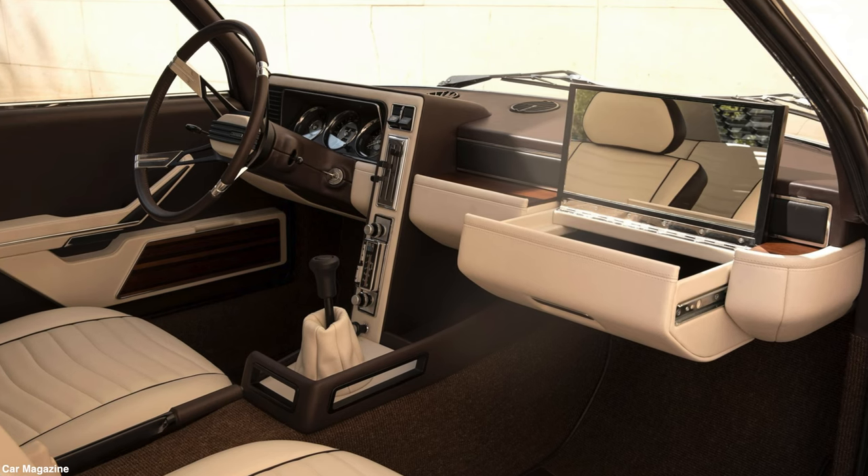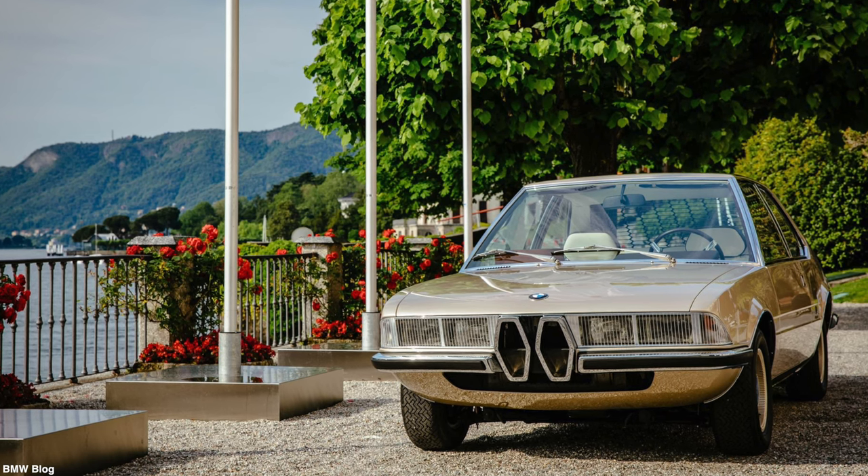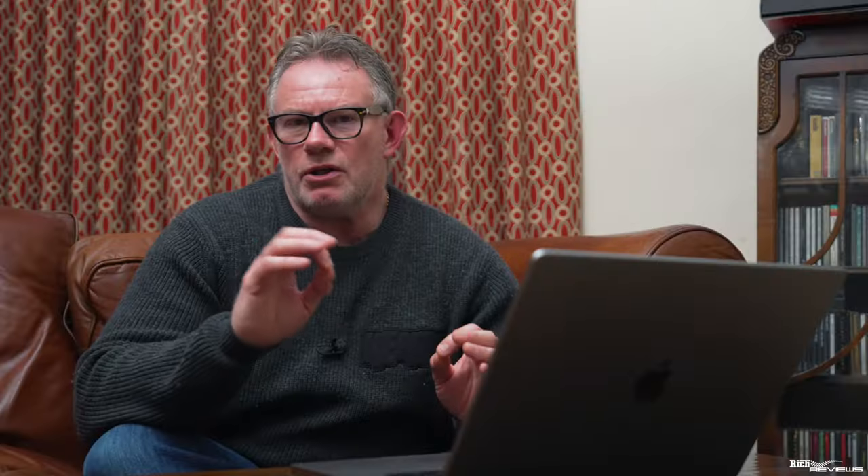Regarding the Garmisch concept design, Gandini stated: "We wanted to create a modern mid-sized coupe that was faithful to BMW's design language but that was also more dynamic and even a bit provocative." The Garmisch concept was unveiled at the 1970 Geneva Motor Show but seemingly disappeared soon after. BMW recognized the importance of this design and recreated it for the 2019 Villa d'Este concours, having only a few photos to go by, showing that Gandini was always thinking ahead of his time.